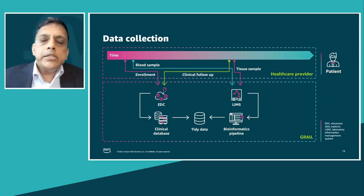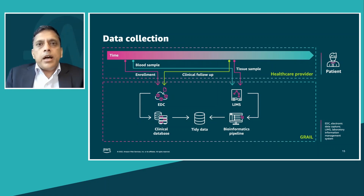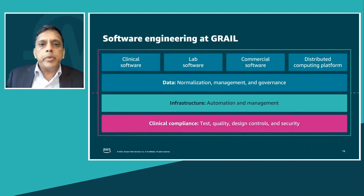Building such a complicated assay and classifier is underpinned by the software engineering team. One of the key pieces we built early on is to provide our data scientists and bioinformaticians the ability to iterate, independent of worrying about scaling and the underlying operations and infrastructure. We've given them a framework to iterate on the classifier and the assay, and then operationalize it independently.